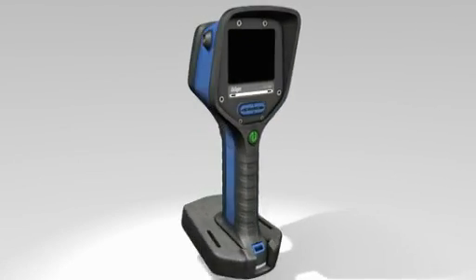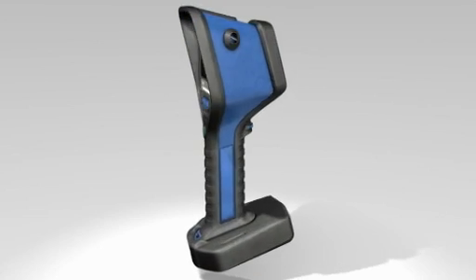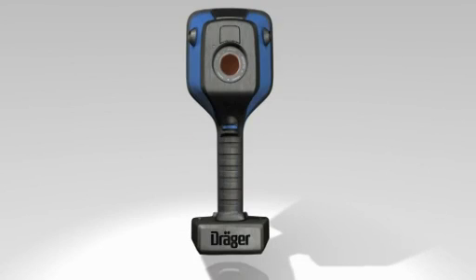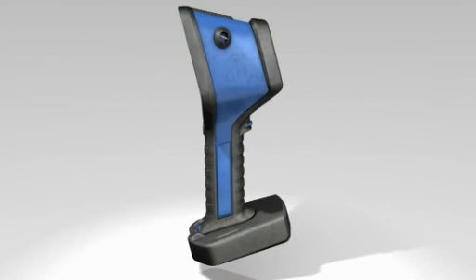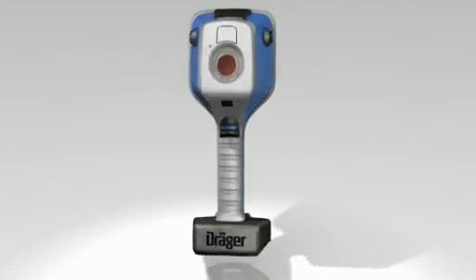The DREGER UCF series is more than just a thermal imaging camera. This camera was especially designed for use in extreme situations. Weighing only 1.3kg, the DREGER UCF 6000 is a true lightweight but comes with a ton of features.